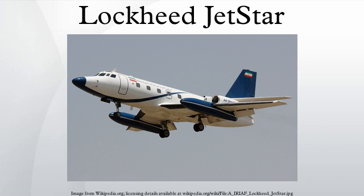Jetstar production totaled 204 aircraft by final delivery in 1978. Most original Jetstars have been retired, but many 731 Jetstars and Jetstar IIs are still flying in various roles, mainly as corporate and private jets.